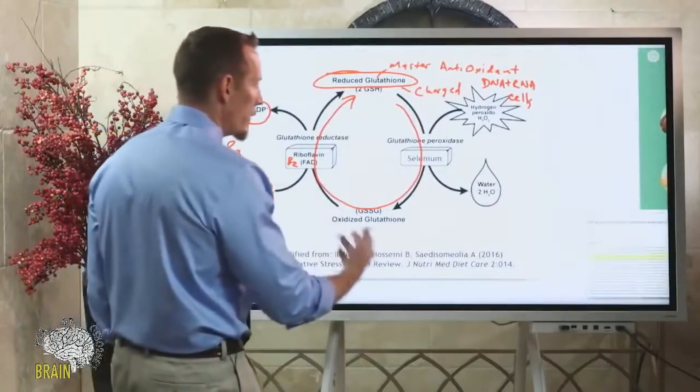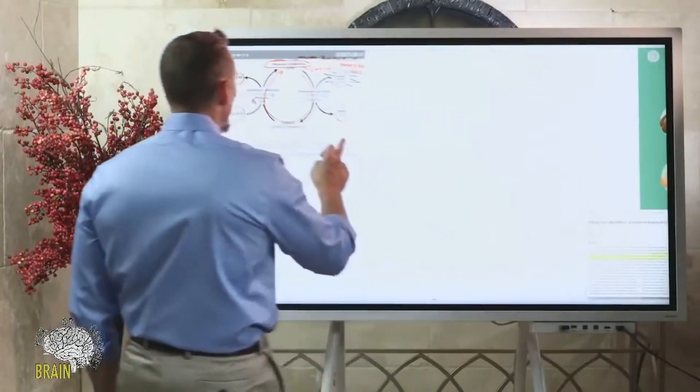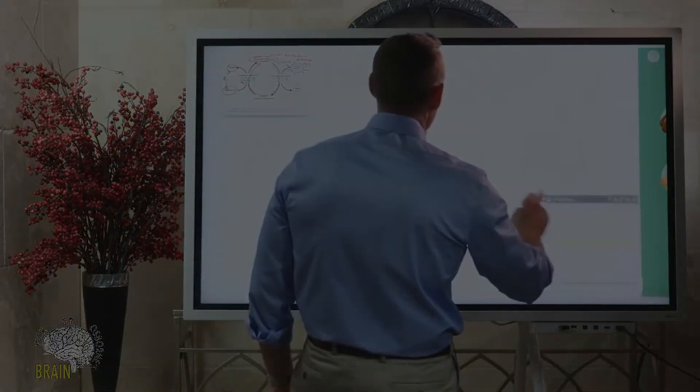We talked about the regenerative capacity of niacin and its important role in regulating glutathione. Check out the rest of the series, hit subscribe below, and thanks for tuning in.